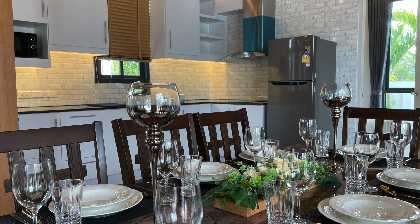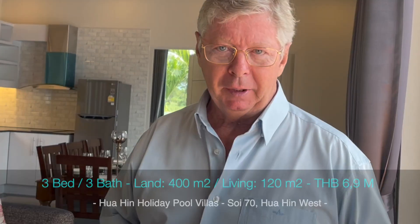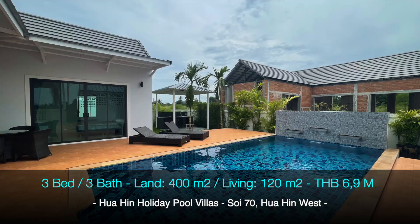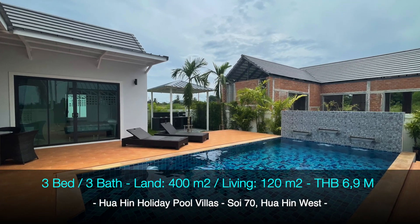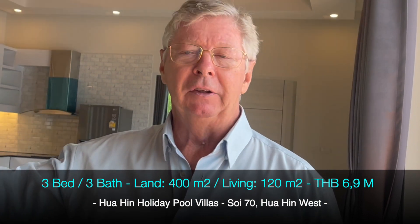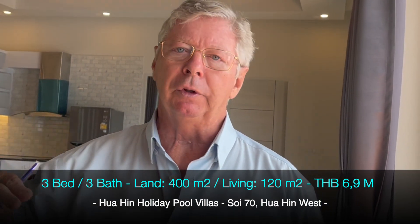The price is quite interesting because for this beautiful villa, including all the furniture and including transfer costs, you only pay 6.9 million baht. It has a double carport, and there is also a possibility to rent out your property because there will be an office so people can check in and check out.